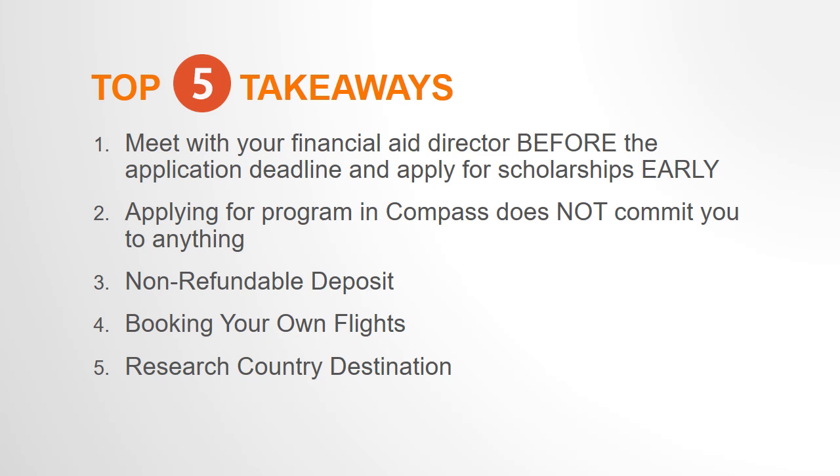Studying abroad is all about getting out of your comfort zone. While it can be intimidating if you are booking an international flight for the first time, it will be very empowering once you do this on your own. If you have any concerns about booking your own flight, contact the faculty director for assistance.